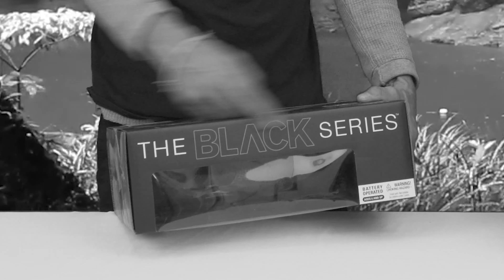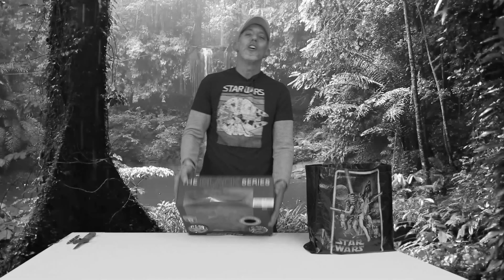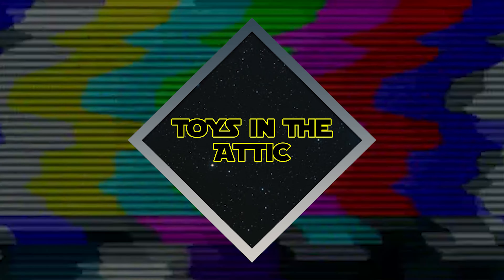JCPenney's exclusive Black Series. Everybody is like, what? JCPenney's has a Black Series exclusive? Folks, you're not going to believe this. Hello and welcome to another episode of Toys in the Attic. I'm your host Vic, and today we are going to go and look at some stuff that I found in the store.